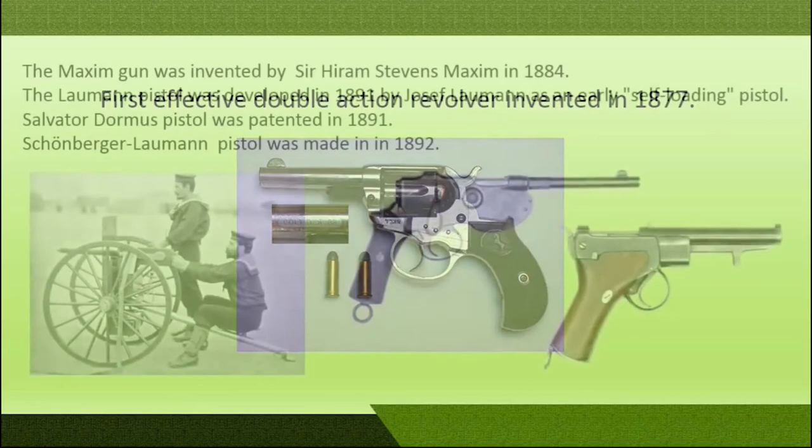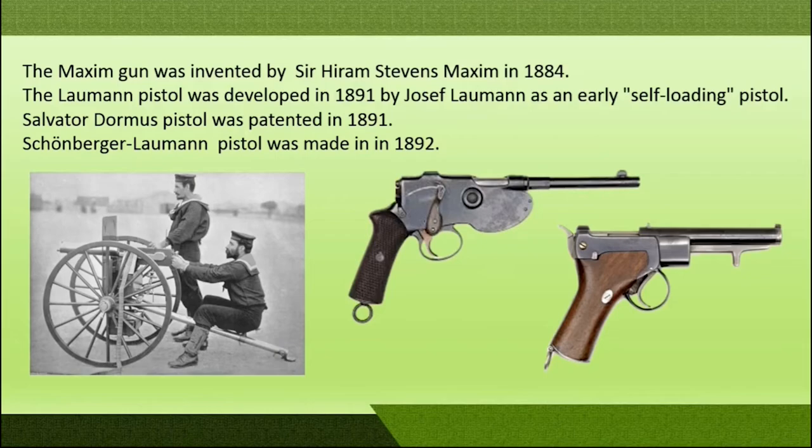In the year 1884, Stephen Maxim invented a gun named the Maxim gun, which could fire 500 rounds in one minute. In the year 1895, Joseph Lawman invented a self-loading pistol, though it was not successful.